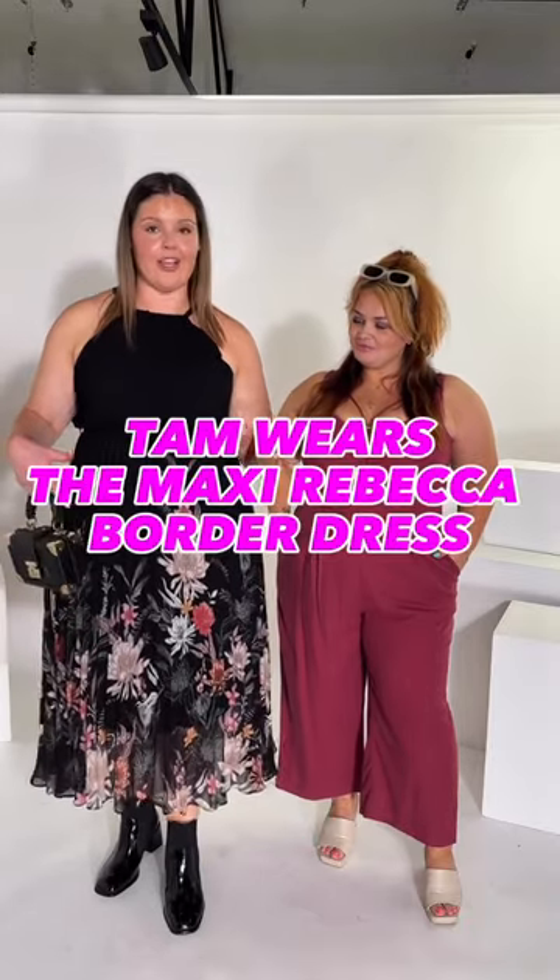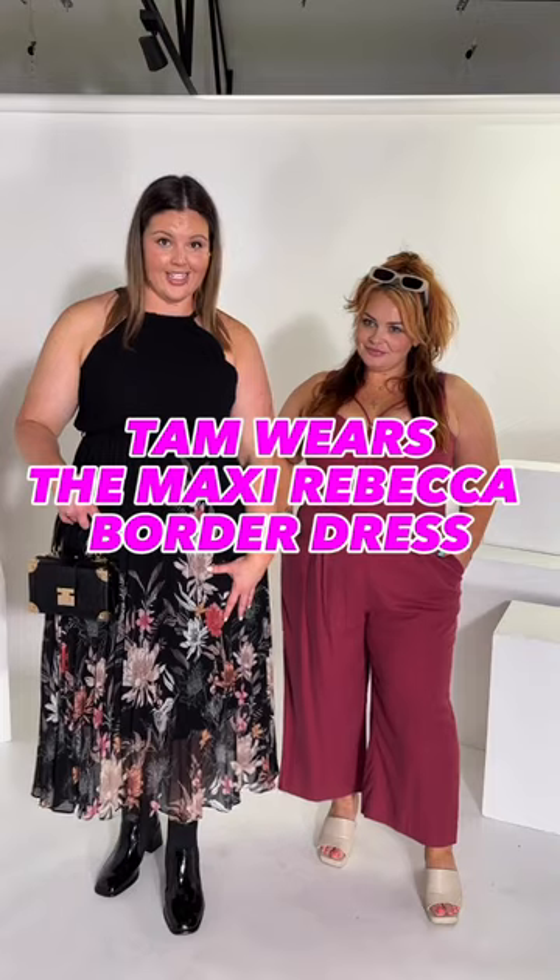Today I'm actually wearing the maxi Rebecca border dress. She is a halter with a little tie at the back, with all of the nice little ruching at the front, so really roomy for the girls. She then cinches in at the waist with a tie, which we love for the shape, and she is at midi length. I have paired her with a little cute boot and a little bag, just for when we're ready to go on dates.